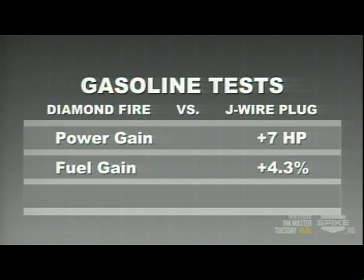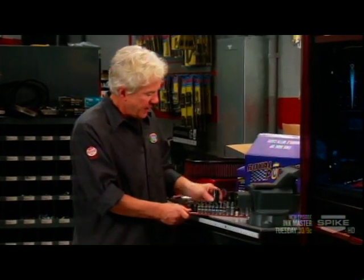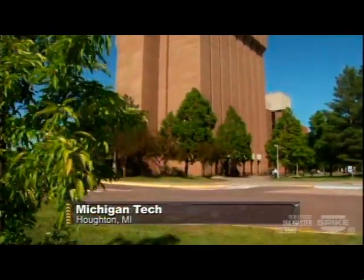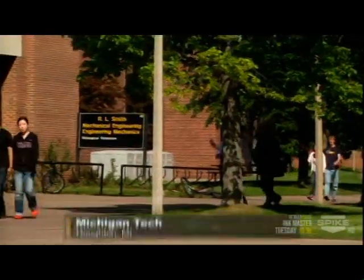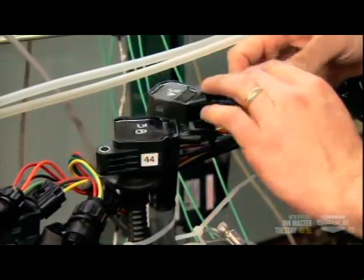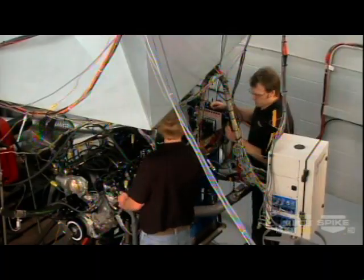E3 spark plugs outperform standard plugs with gains of up to seven horsepower, 4.3 percent improvement in fuel consumption, and 43.3 percent lower NOx emissions. Those tests were conclusive on gasoline — but what about newer ethanol fuels like E10, E15, and E85? To find out, we're heading to a university in the Midwest with big credentials in automotive research. Graduate teams at Michigan Tech's Advanced Power Research Center test future engines for OEMs like Ford and GM, looking for new ways to make power, cut emissions, and test new fuels like ethanol.